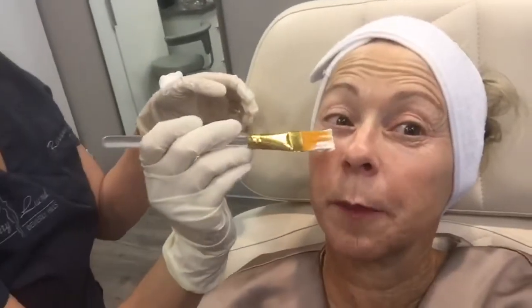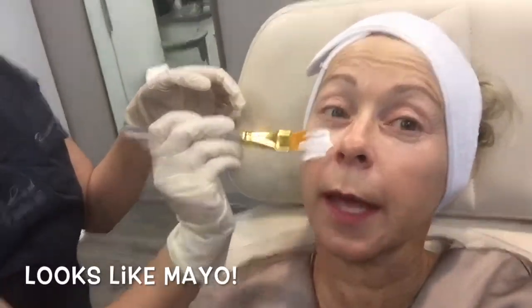Now we're gonna numb it. We're gonna put on numbing cream so I don't feel all the needles poking into my face. It's kind of cold. It feels like I'm smearing on cream. I feel like a bologna sandwich.